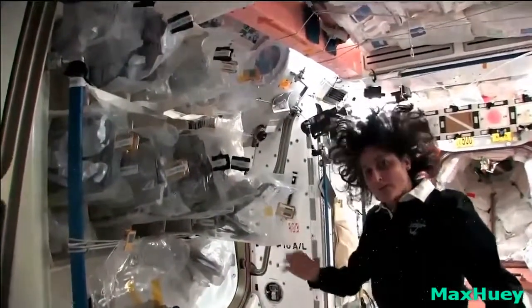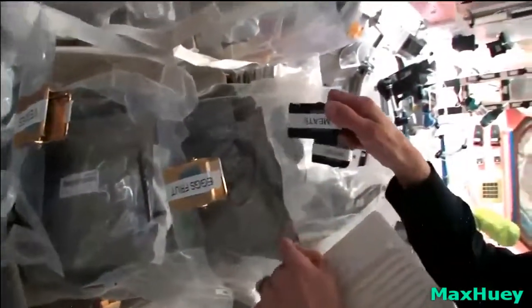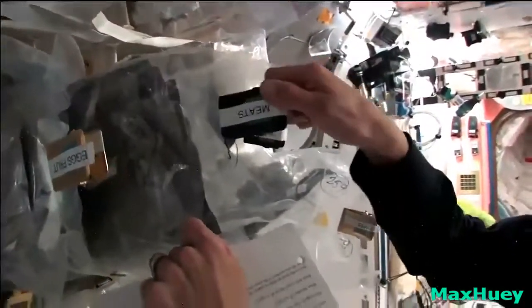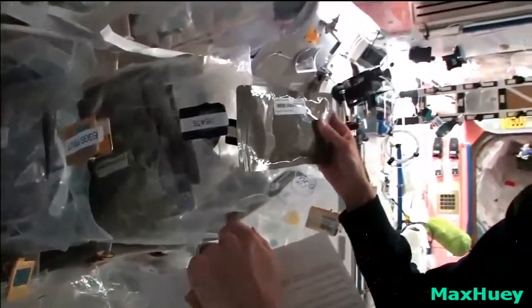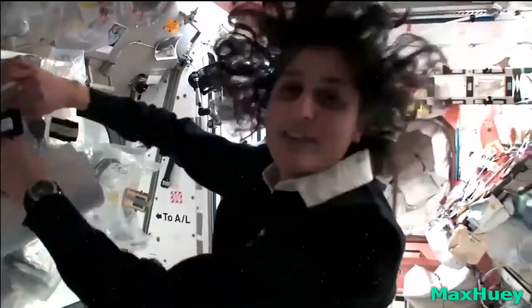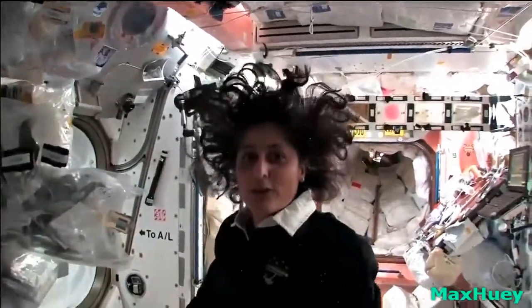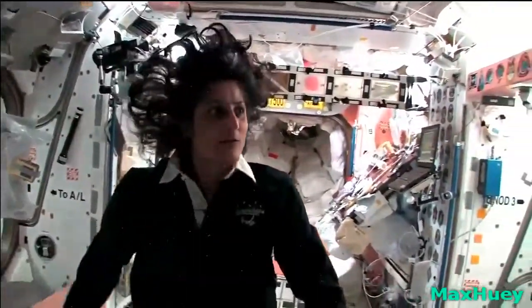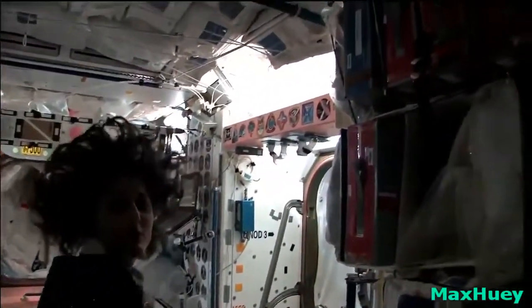We have all this type of food. Some of it is dehydrated, so we have to hydrate it — fill it up with water. Some of it is already made, and then all we have to do is heat it up. Something like this — I'm pulling out barbecued beef brisket. Pretty yummy. Not only is this food made in the US, but we also have food from Japan. We've got Russian food — all these red containers are filled with food from Russia.